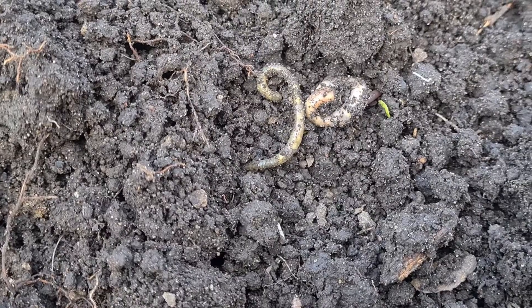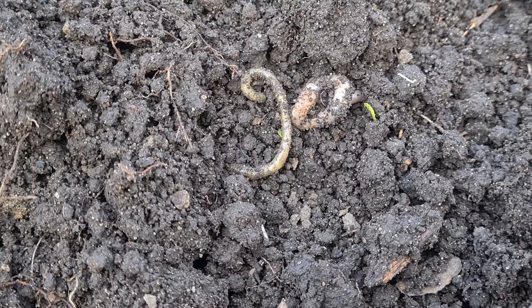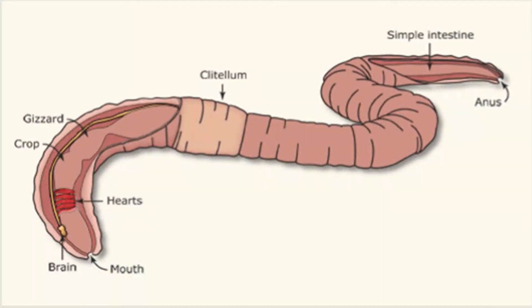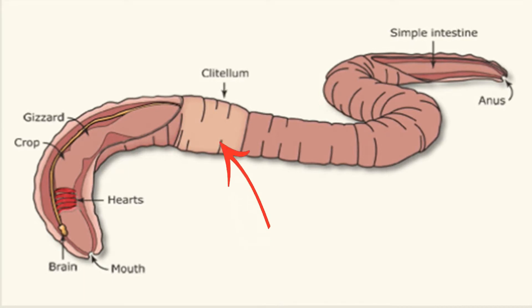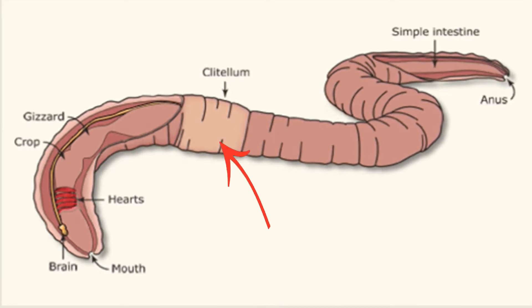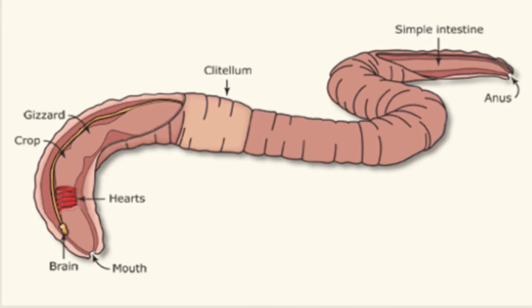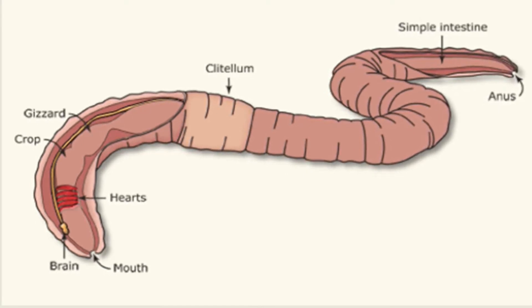Famously hermaphroditic, earthworms are both male and female in one body, though it still takes two worms to reproduce. After kind of gluing themselves together to mate, the two worms separate and a mucus layer is formed around the clitellum, or saddle. This slides off the head end of the worm and hardens into a cocoon storing the eggs. The fertilised eggs will develop and become young worms.